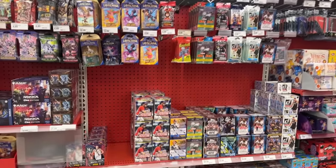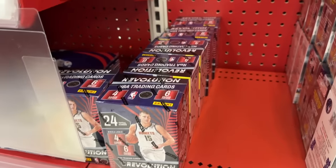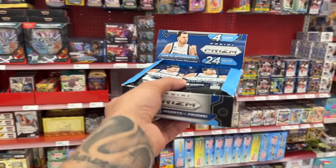Here's a look at everything else they have at this restock. The highlight outside of the Prism box would probably be finding more Revolution basketball blasters — probably leave those for the next guy. But all around, this is a phenomenal restock over here at Target.